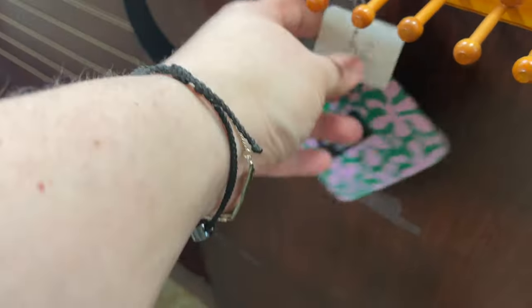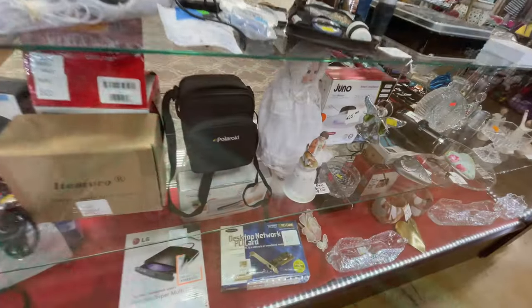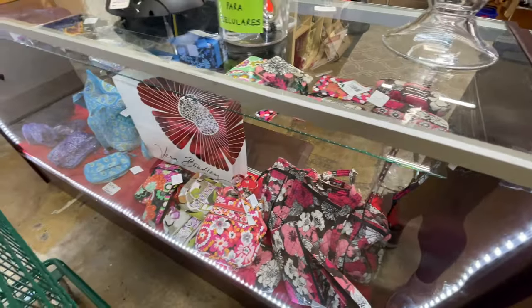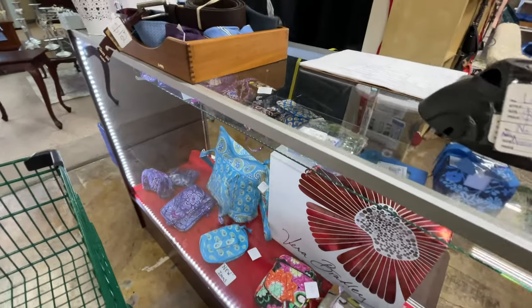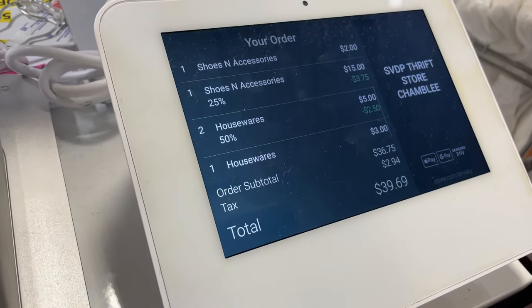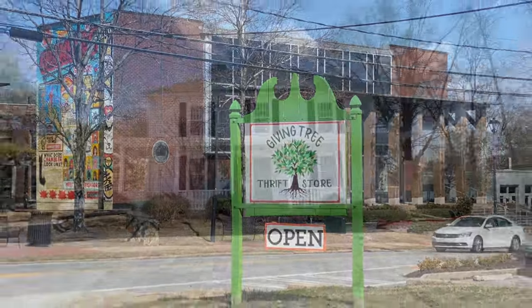I love Marimekko everything — grabbed this for two bucks, totally worth it. In fact, I think that was half off. Always check the display cases because it's always misleading — they think this stuff is fancy, but it's never really marked too high. So I was giving this a scope around to see if I wanted anything. No. So time to check out. This is a preview of what I was getting, and let's head to thrift store number two, The Giving Tree, right next door.